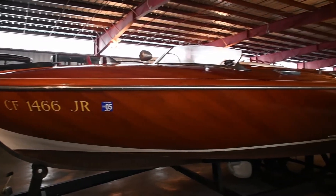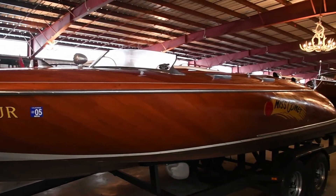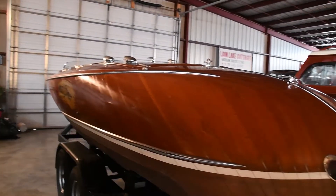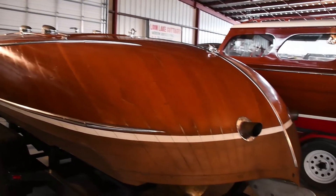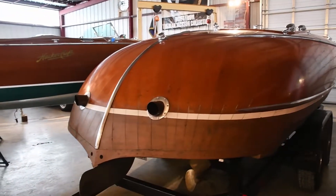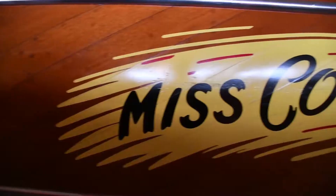This boat is a 24-foot 1949 custom race boat known as Miss Comet. She is a very unique and special performance runabout, designed and built by naval architect Monty O'Shea between 1945 and 1949.